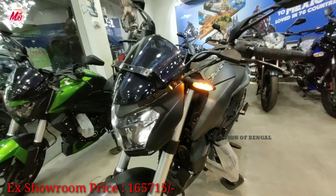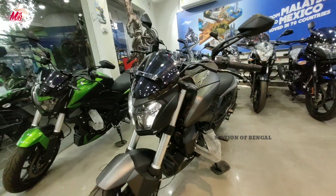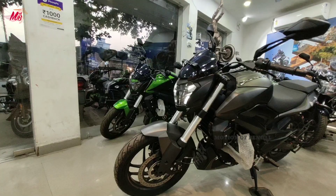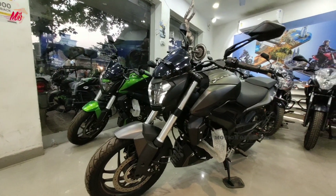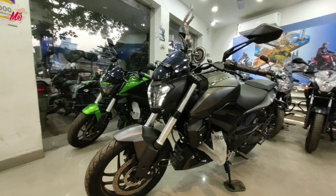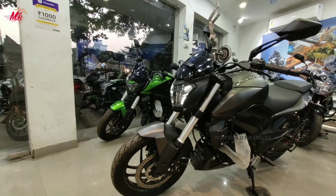दोस्तो इस बाइक का ex-showroom price है ₹1,65,715 और इसका on-road price है ₹1,92,111 रुपीज। दोस्तो ये बाइक अपने segment की बाइक Duke 250 और Gixxer 250 से power और performance में थोड़ा कम हो सकती है।